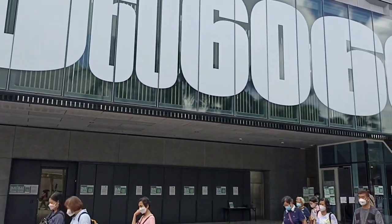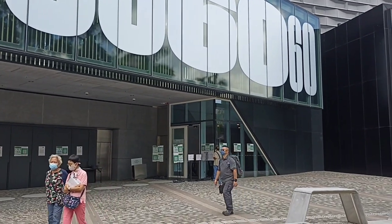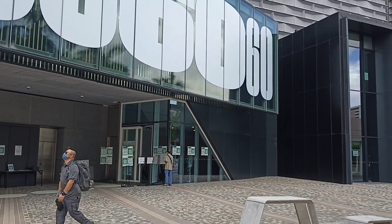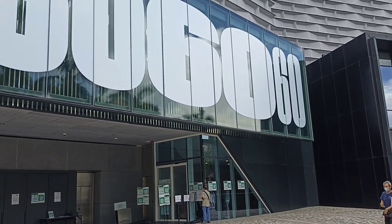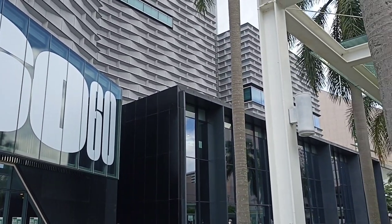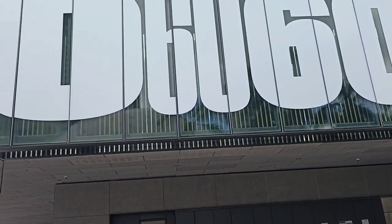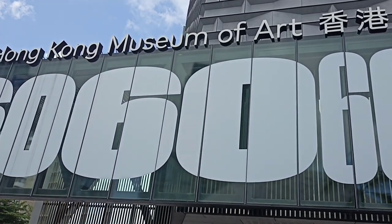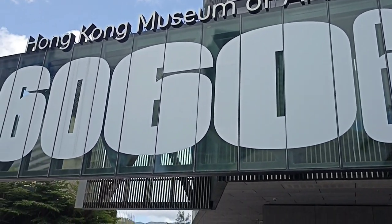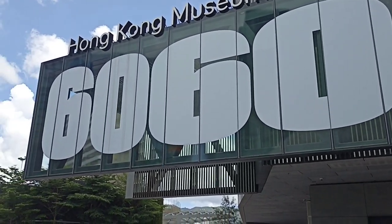This one, guys, is pre-admission, but you need to have the LeaveHomeSafe app or the three-dose vaccination to be able to enter. Look how beautiful the surroundings are! We'll check out what's inside because before it was closed because of the pandemic, but now it's open. Let's explore the Hong Kong Museum of Arts here at Tsim Sha Tsui.